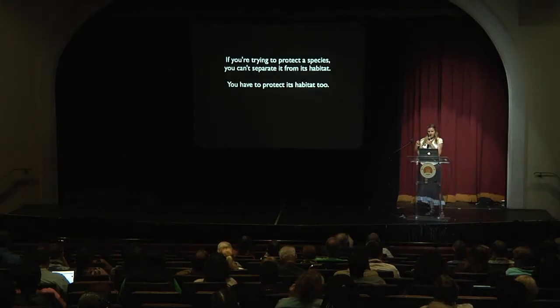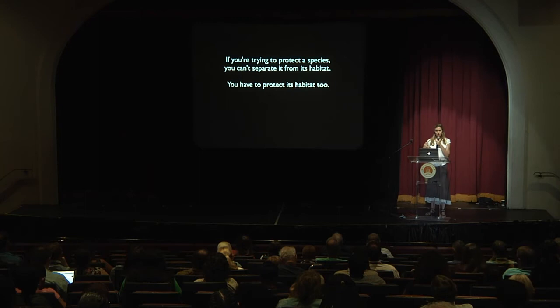One of the main things I want to get across is that if you're trying to protect a species, you can't separate it from its habitat — you have to protect its habitat too. A lot of photos you're going to take, if you're interested in conservation photography, are going to be about showing that setting, showing that habitat.